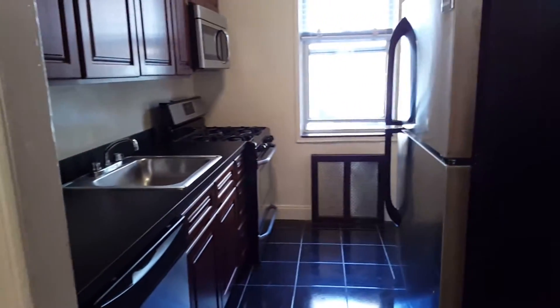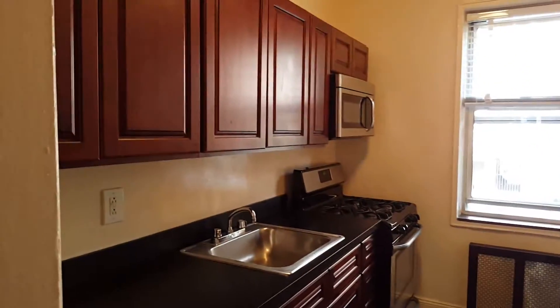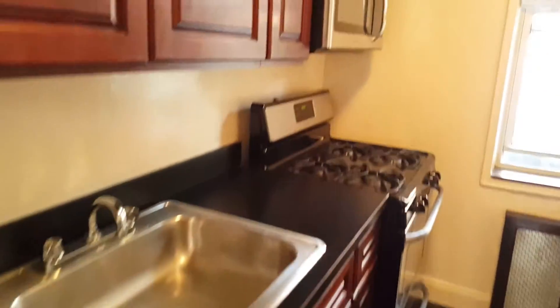This could be the dining area by the kitchen. A beautiful kitchen with all stainless steel appliances, a lot of cabinets, a lot of counter space. It comes with a dishwasher and a microwave.